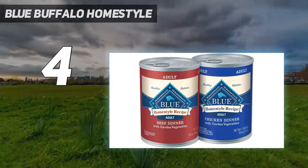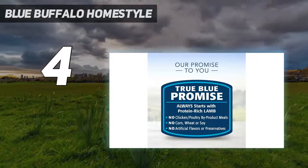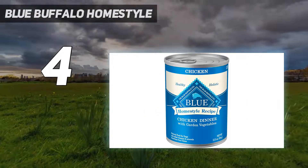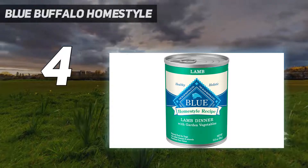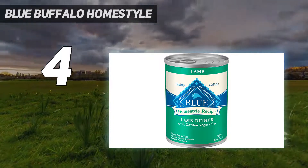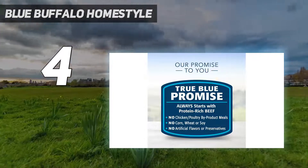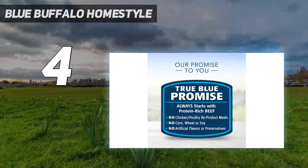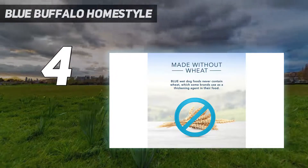Unfortunately, it is a little pricey, and the texture can be inconsistent from can to can — sometimes too dry, sometimes too watery, and sometimes just right. Plus, it contains carrageenan. This pâté-style wet dog food features high-quality protein from real beef to support healthy muscle maintenance. Blue Homestyle Recipe adult dog food makes a delicious treat, adds interest mixed into dry food, or can be fed as a meal on its own.